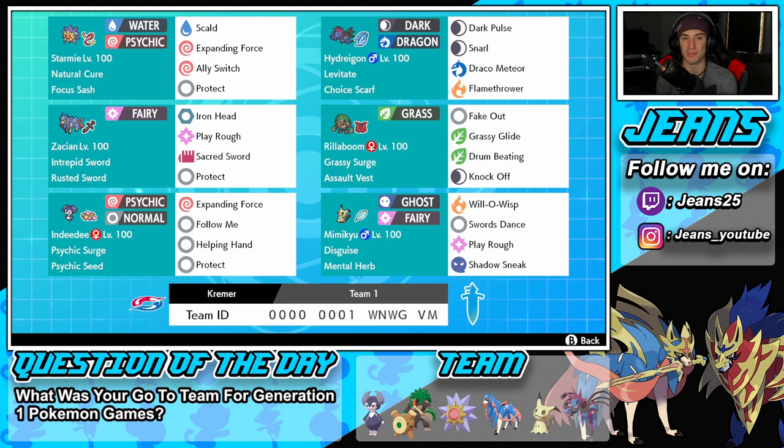Starmie was definitely tons of fun to play with today — absolutely rocked out, got a bunch of KOs. Hydreigon was cool too, and I'm glad we got to show off all the Pokemon. We used every single one in every battle which is pretty cool. That's going to be it for today's video — if you enjoyed the content don't forget to smash that like button, and if you're new click that big red subscribe button. Make sure you spread the positivity today and I'll catch y'all in the next one, peace!